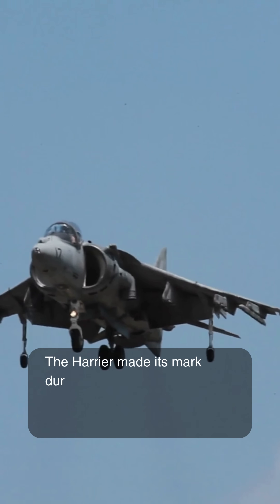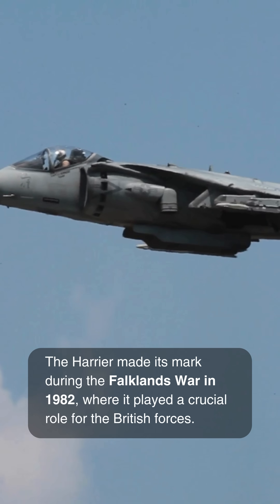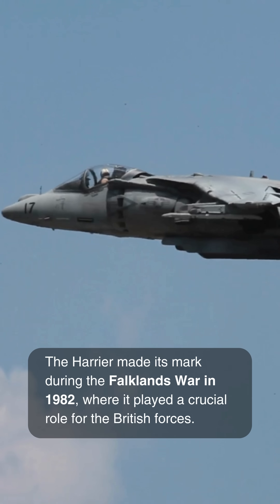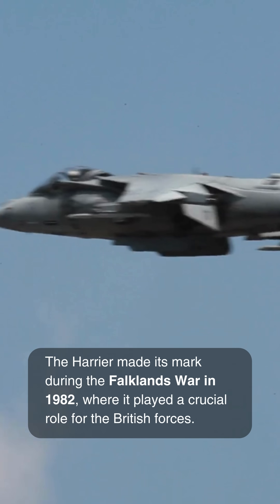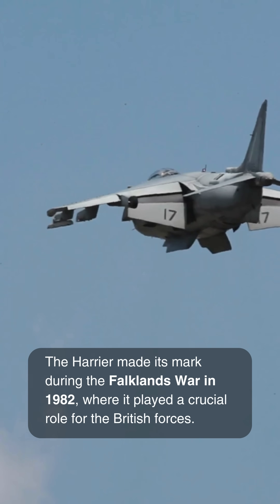The Harrier made its mark during the Falklands War in 1982, where it played a crucial role for the British forces. Operating from small aircraft carriers, the Harrier proved its worth in air-to-air combat and ground strikes, all while taking off from short runways or landing pads.